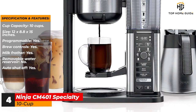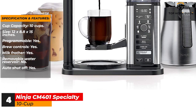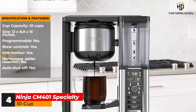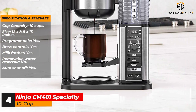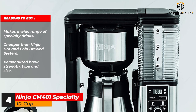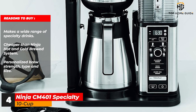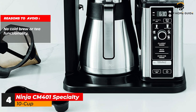Specifications and features: Cup capacity: 10 cups. Size: 12 x 8.8 x 15 inches. Programmable: yes. Brew controls: yes. Milk frother: yes. Removable water reservoir: no. Auto shut-off: yes. Reasons to buy: makes a wide range of specialty drinks, cheaper than the Ninja hot and cold brewed system, personalized brew strength, type and size. Reasons to avoid: no cold brew or tea functionality.